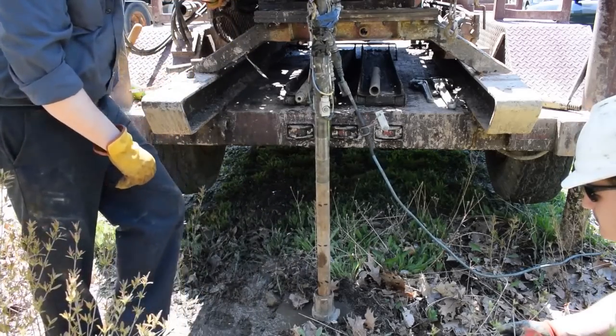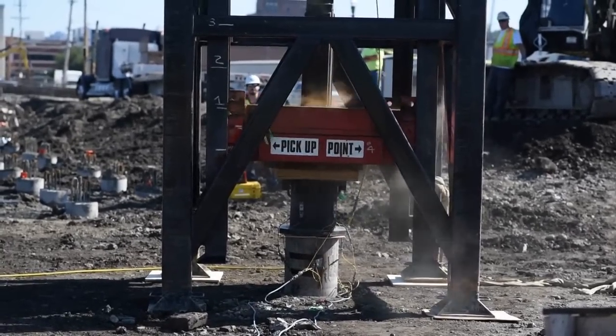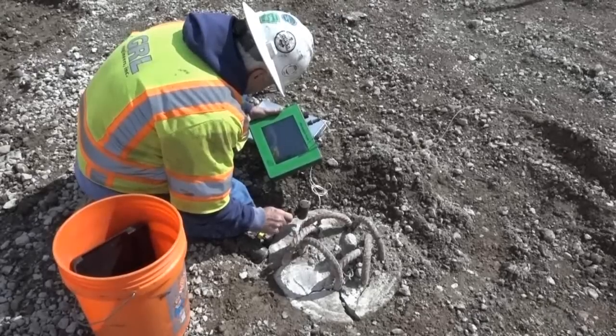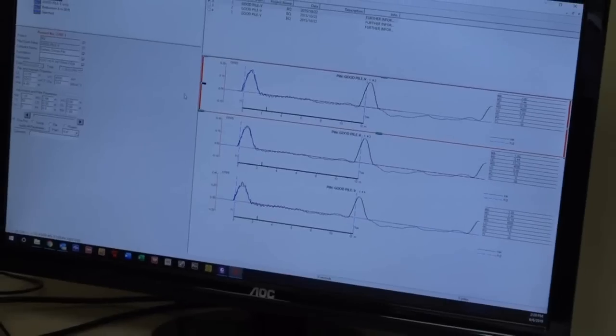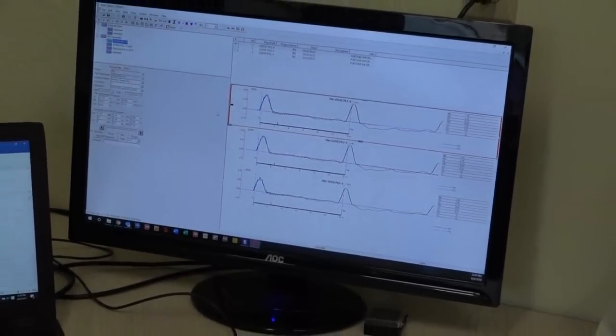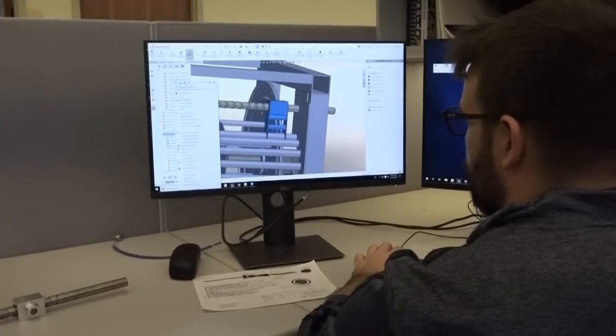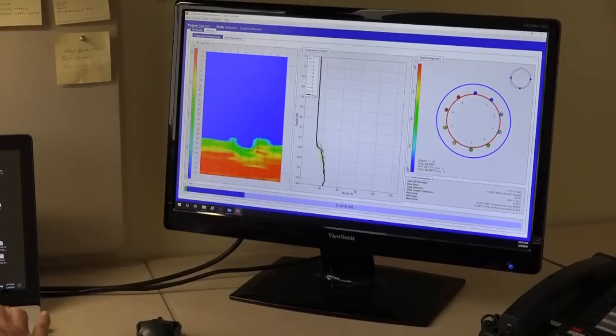Since 1972, Pile Dynamics has continued to create products and services for the Deep Foundations industry. We now have over 20 products in our portfolio and many accessories for those products. We continue to design and develop new and innovative ways of solving Deep Foundation issues to this day.